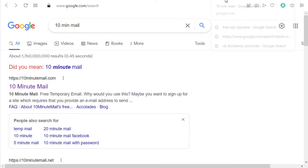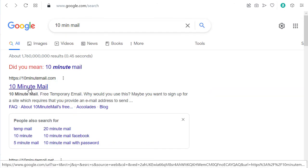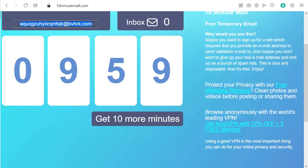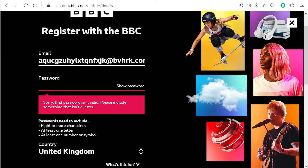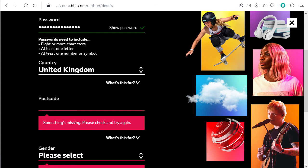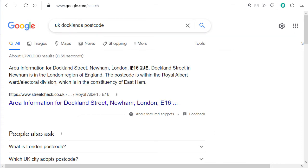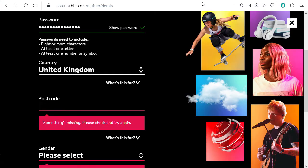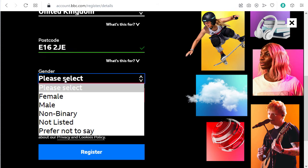If you don't want to use your own email, search Google for '10 minute mail' and go to that website. This gives you a temporary email address for the next 10 minutes. Type it in, choose a password. It also asks for a postal code — that's a problem for some people. I just Google 'UK Docklands postcode,' copy one, paste it in, then select gender and click register.